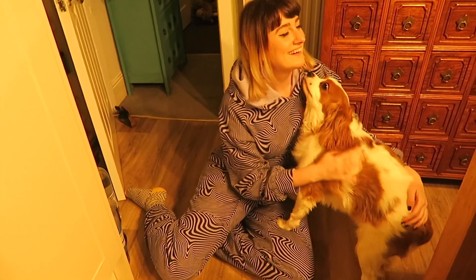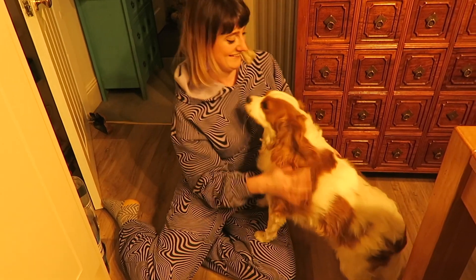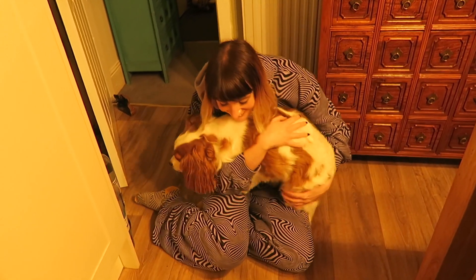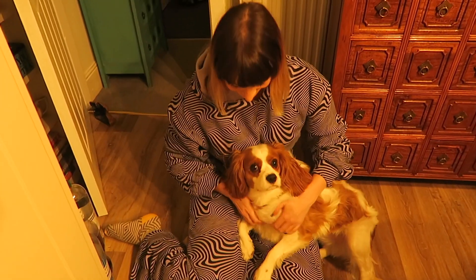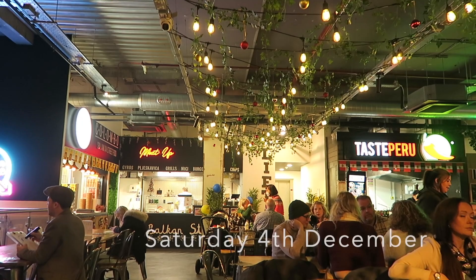Lovely boy! Hi Alfie! Hello, big boy. Are you with your Emma? That's why you're so happy. Come on, you have a cuddle. Do you love Emma? Love you — I love you too.